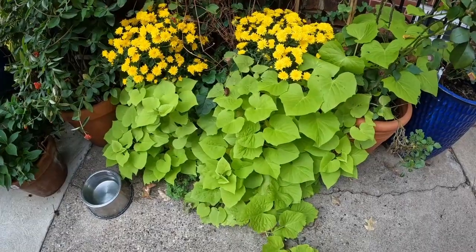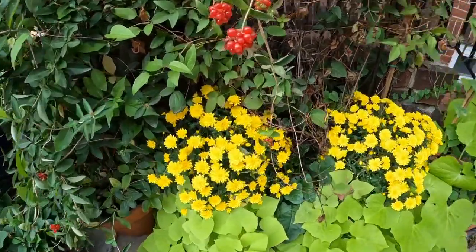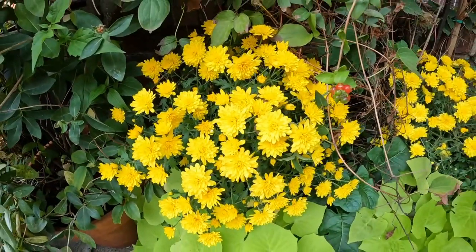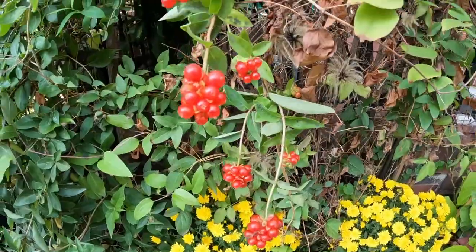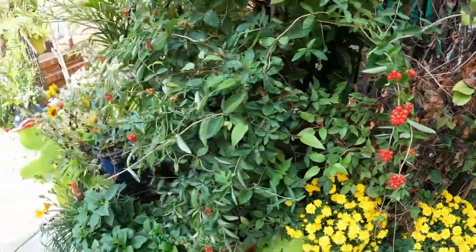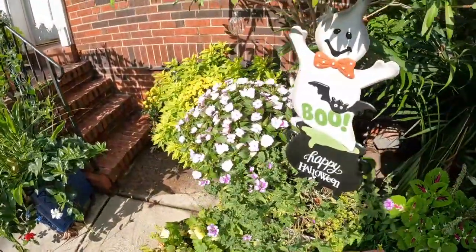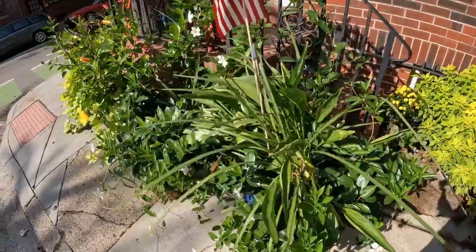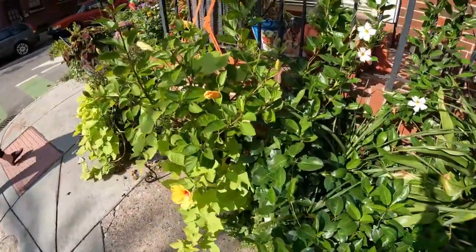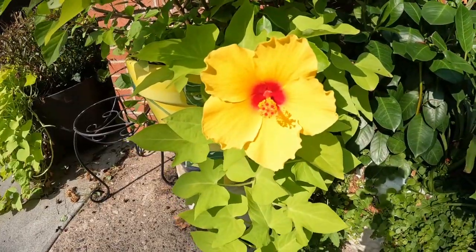Of course we have some sweet potato vines and some mums — it is the mum season now. Check out these berries; not sure what's going on there, but they're really nice. Some New Guinean impatiens back here. Unfortunately we are getting into the sun again — seems to be a problem I'm always having.